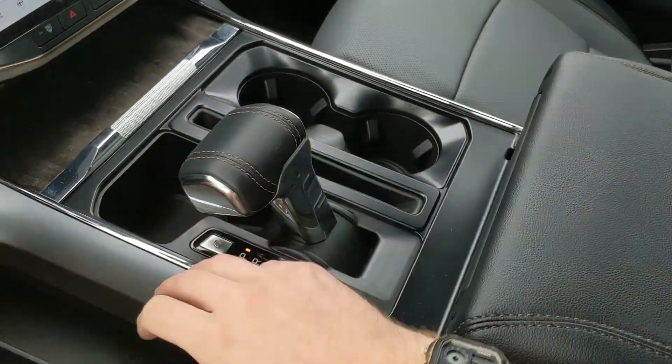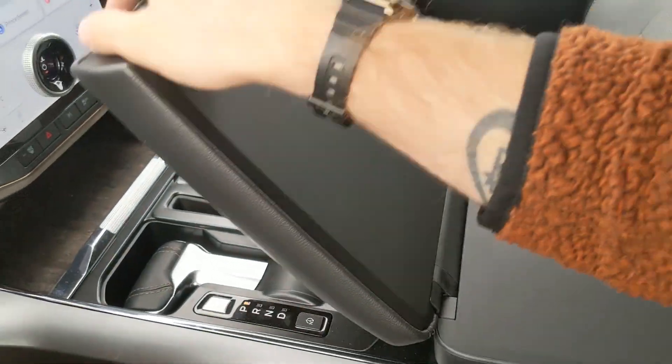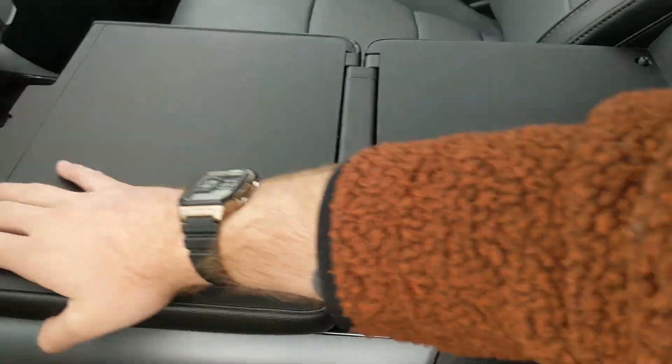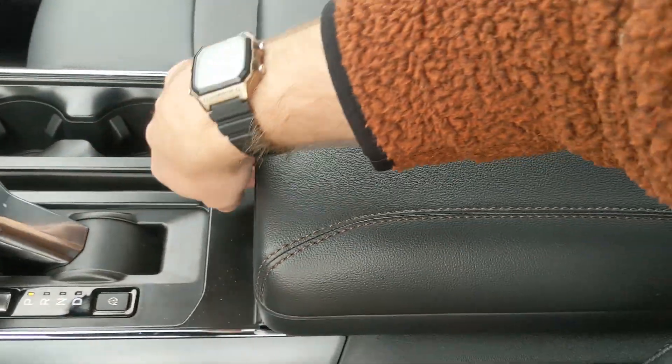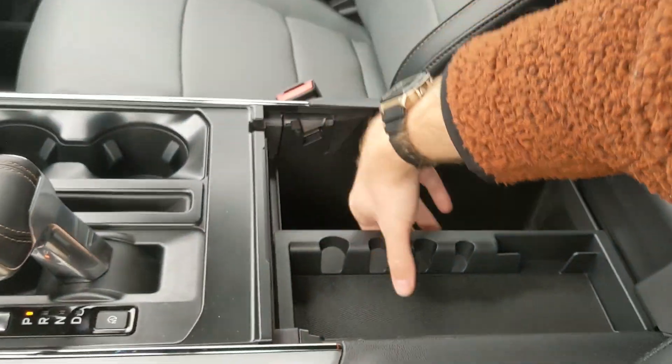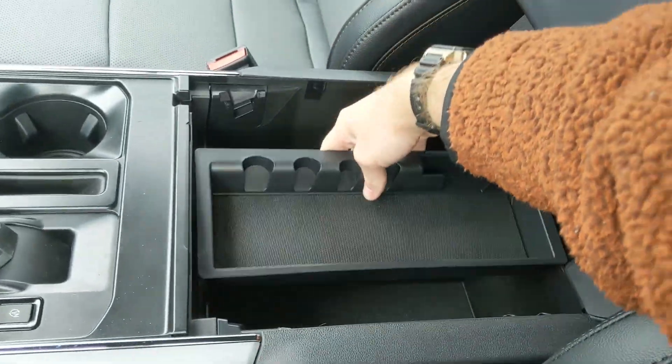Then your main shifter, which can be collapsed out of the way for more open space so you can unfold your interior work surface. If you want to eat in your truck or work in your truck, you have a nice flat surface to do so from. You also have two cup holders and a lockable center compartment slash armrest with a removable tray, and a ton of room inside including another USB and USB-C.